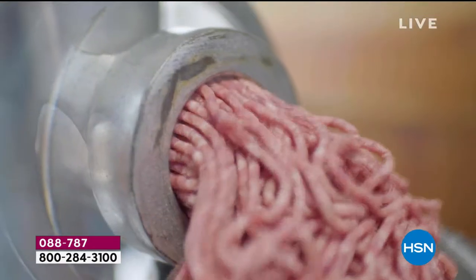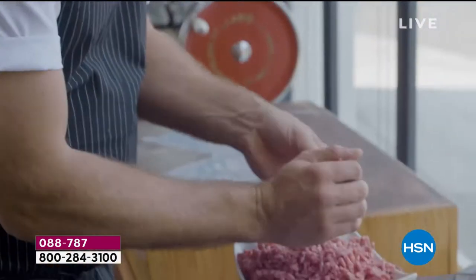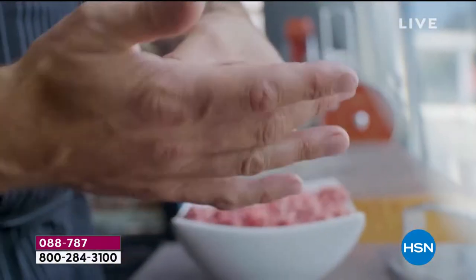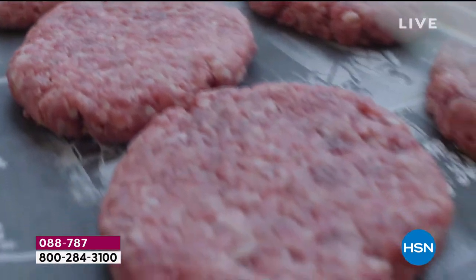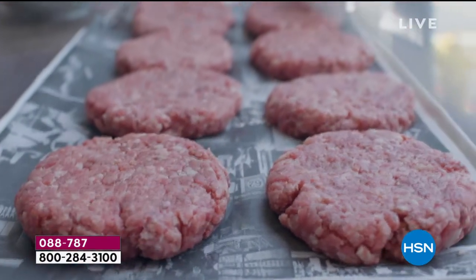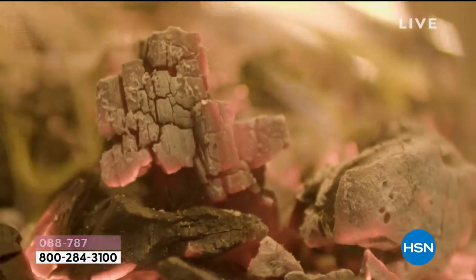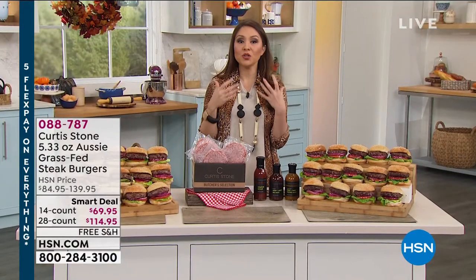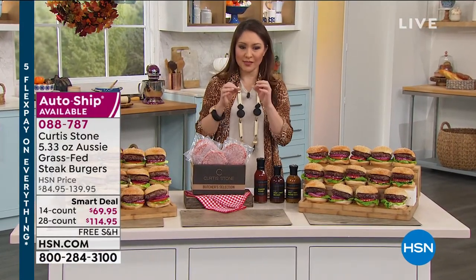Imagine having this in the freezer — it happens to me all the time and I own a butcher shop. I'm on my way home and my wife calls asking if I picked up dinner. I say yes, but I totally forgot! I know I have burgers in the freezer so I just whip them out and cook. She thinks I always remember — I hope she's not watching!